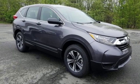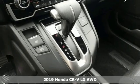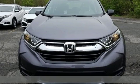Here's a new 2019 Honda CR-V. Welcome to what feels like home. It's sleek-looking, fuel-efficient, and roomy enough for family and cargo.